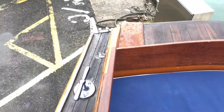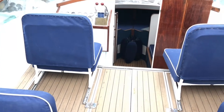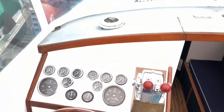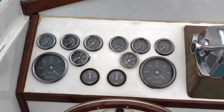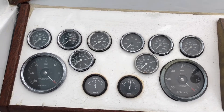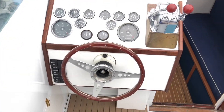Hopefully that gives you an idea. I'll move on into the helm station. There's no up-to-date electronics or instruments — all sticking with the original format and year of the boat. Every single dial has been restored. It really brings it back to that classic feel.